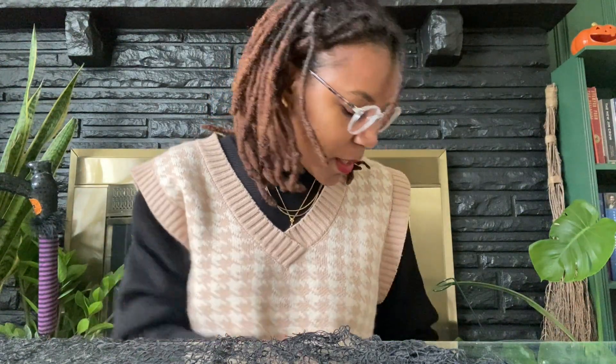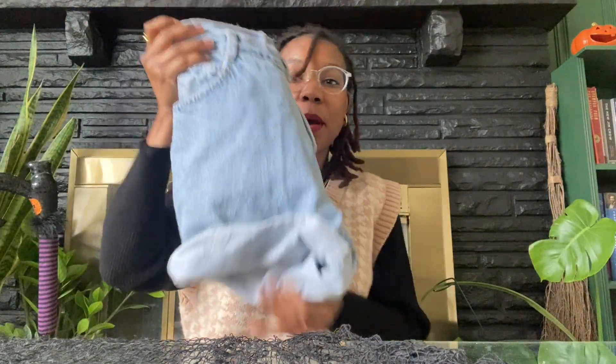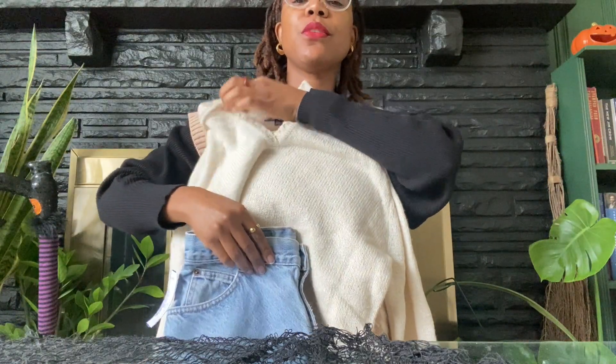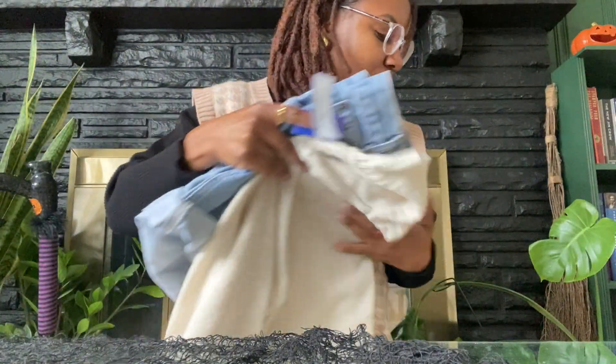Next, I got these shorts. I already cuffed them in the store because I was coming up with an idea of how I wanted to wear them. I actually want to wear them with this sweater, some tights, and some boots — that will be super super cute. I'll try to do a layout or something for y'all.